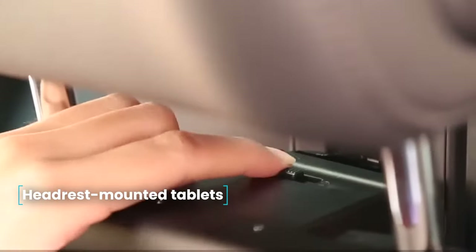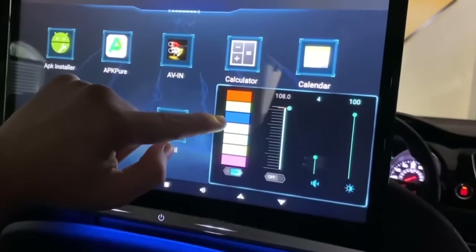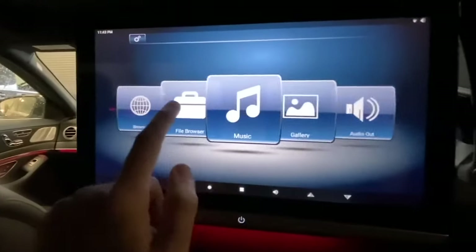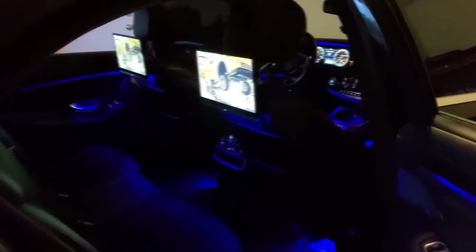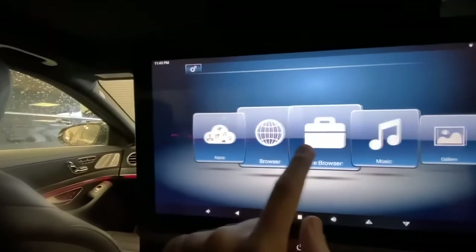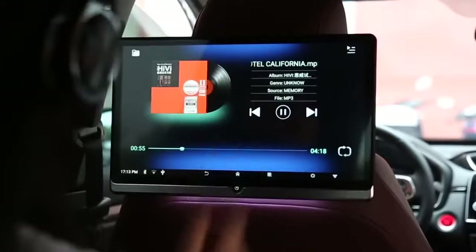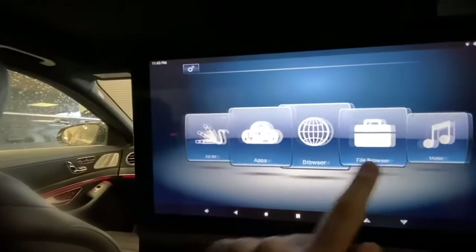Headrest Mounted Tablets. If you've taken your children on a long journey, you probably know how bored they can get and how they start to distract the driver. To entertain children, you can install a tablet on the headrest of the seat. Its advantage is the installed Android operating system, where you can install almost any game and download cartoons. This device will also be to the liking of adult passengers who want to watch a movie on the road. It is 14 inches and comes with mounting brackets and wiring.